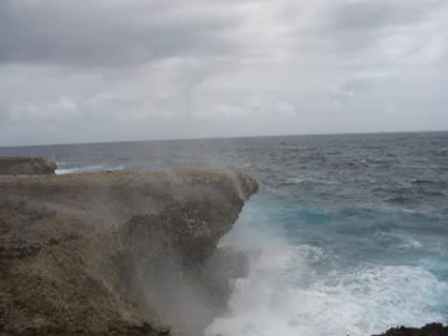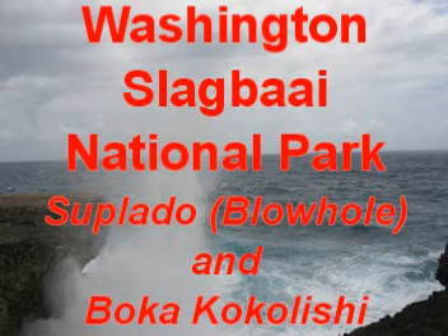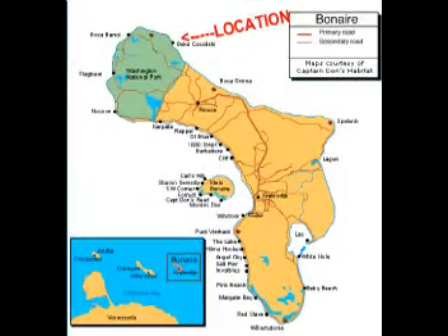Welcome to another Olymphets Reef presents — this video titled Washington Slag by National Park, Tsubado and Boca Kokolishi. Boca means mouth. Here's a map of the island showing the location where this video was shot.